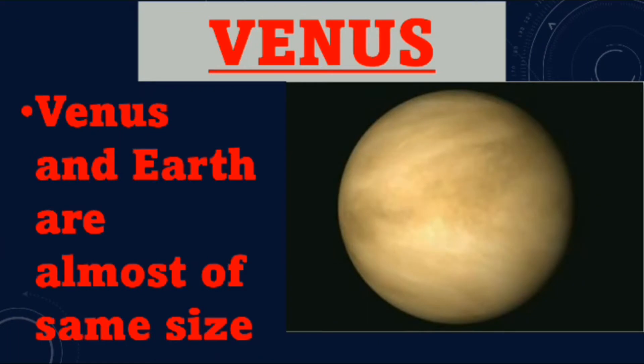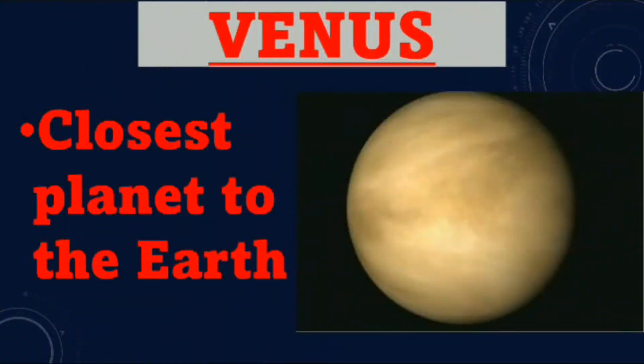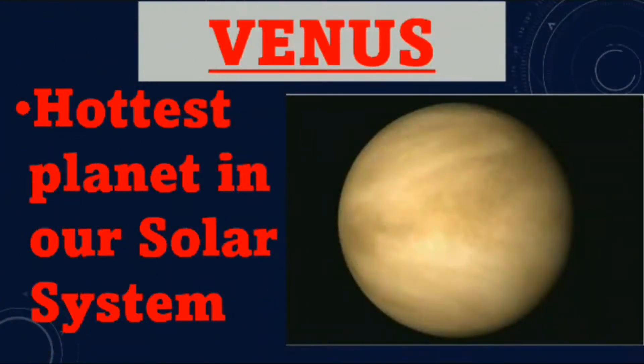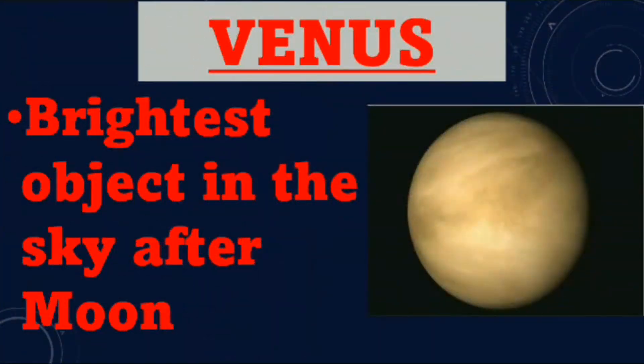Venus. Venus and Earth are almost of the same size. Venus is the planet closest to the Earth. It is the hottest planet in our solar system and the brightest object in the sky after the moon.